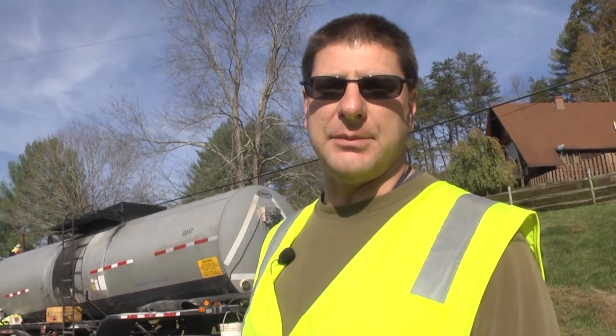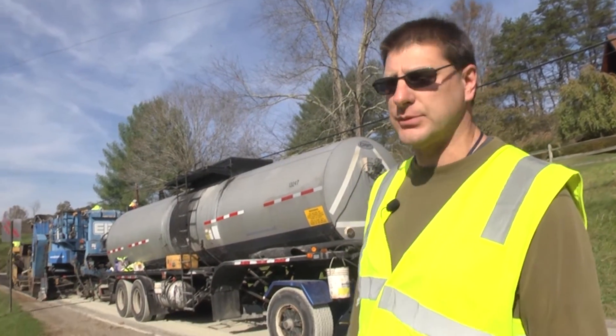My name's Tom Medvick. I'm the pavement engineer at the materials division in Charleston, and you're looking at cold in place recycling.